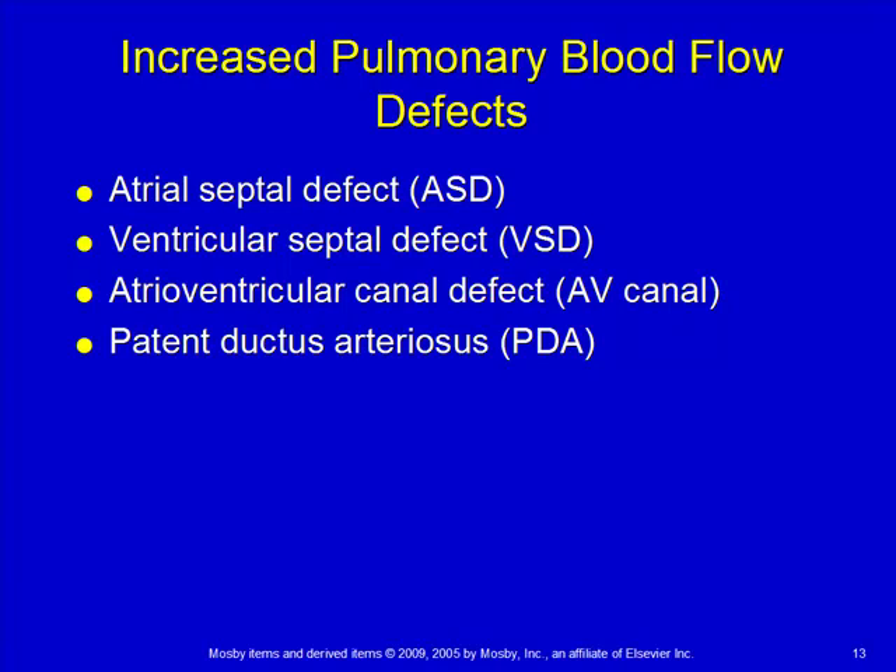So I think we're going to move into defects now, so I'll stop here.